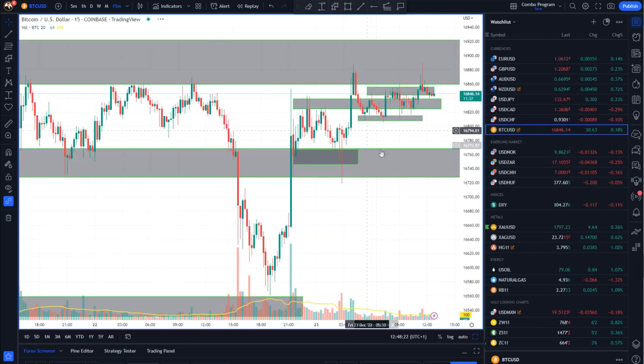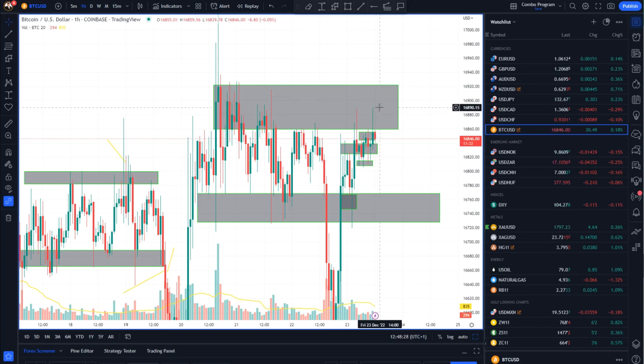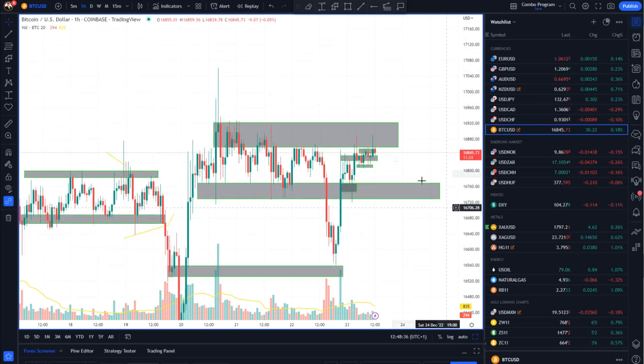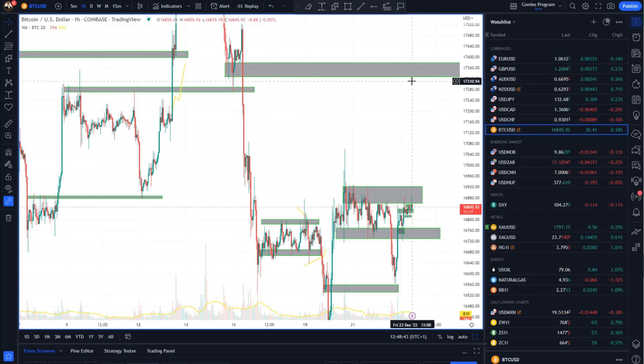And Bitcoin versus US dollar is in a strong resistance cluster around the 16,900 mark. We also have a key level at 16,900. So if the market can close above 16,900 and sustain the move, there is a chance for the price to go towards the 17,300 or 17,400 mark.